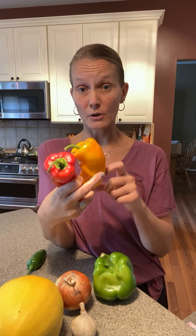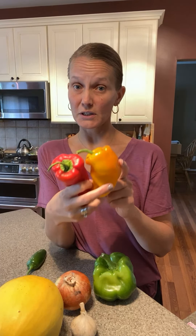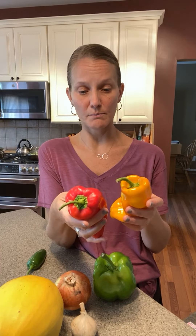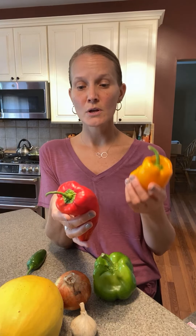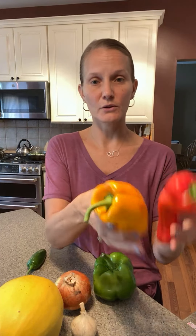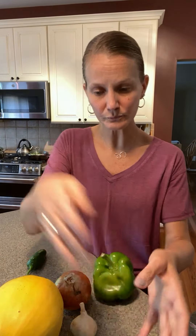We have sweet peppers — these are the ones you can also purchase in bulk. Sweet peppers get stored in the fridge in the crisper drawer or in a plastic bag. These are great to snack on — wash them up, slice them, and throw them in a bowl for an after-school snack. They're really good for sheet pan meals, or you can do a sheet pan fajita with onions and chicken.